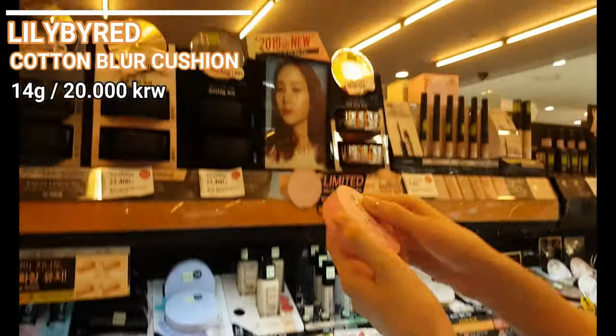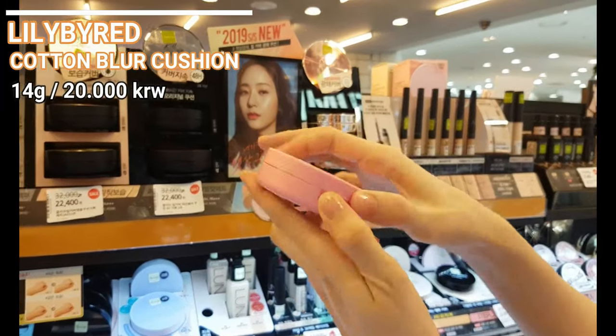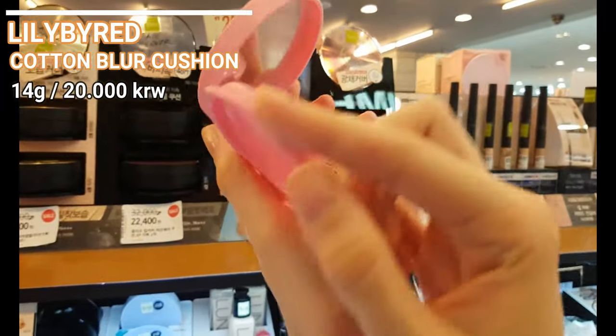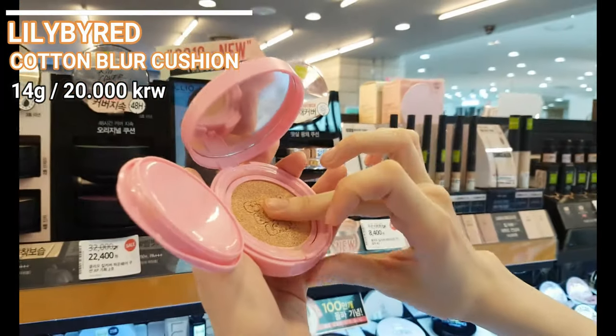Lily by Red products are nowadays a big hit in Korea — adorable pink packaging, affordable price and good products, especially their lip tints. This cotton blur cushion is similar to the Peripera cushion, although at first sight I like the Peripera more.